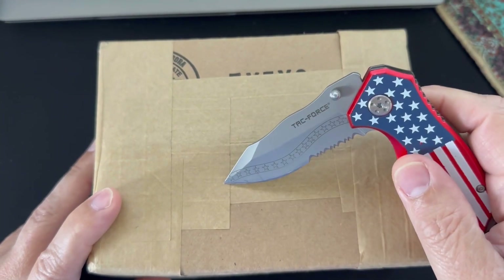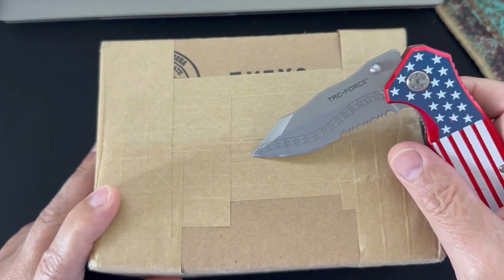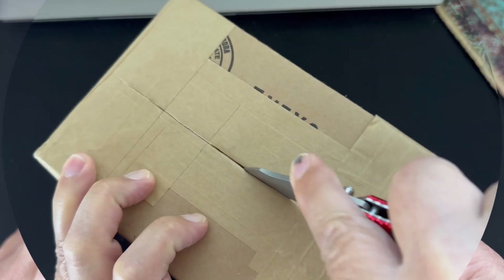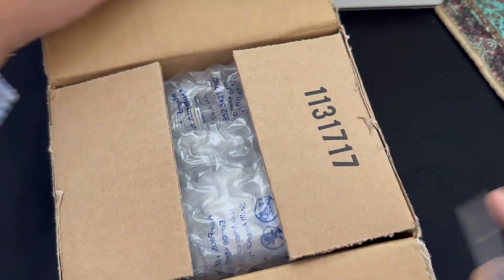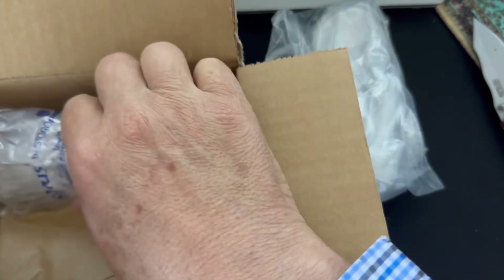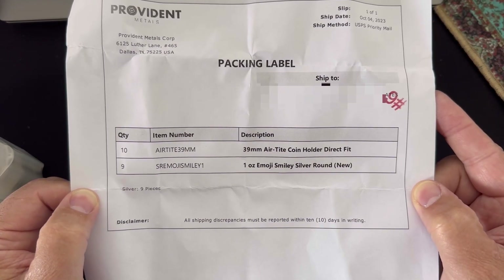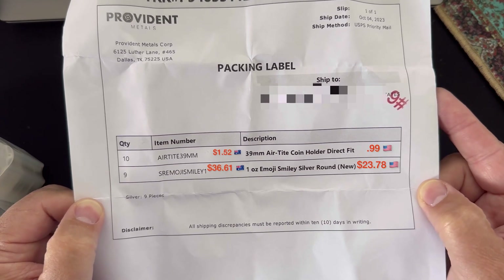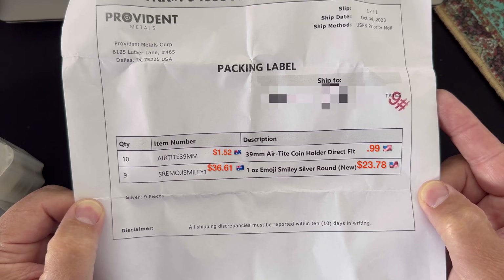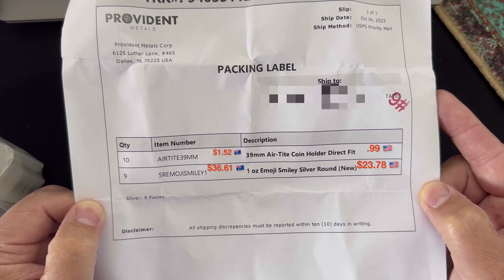G'day all, this is parcel number three or four in my most recent delivery from the US. I know this one is definitely silver, so let's open it up and see what's inside. Here we can see I've got 10 of the 39mm airtight coin holders and nine of the emoji smiley silver rounds. I have no idea why I've got 10 and 9, but that's how it happened.